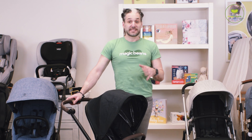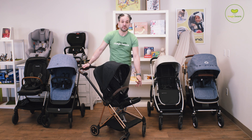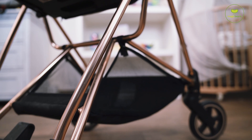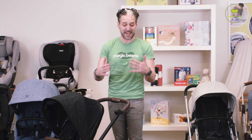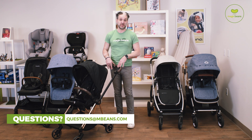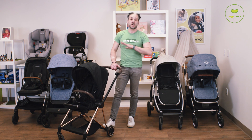Let's move on to the Cybex Mios. I'd say this is the most refined and most modern design of all the strollers I'm showing today. You may notice the rose gold frame on the legs of the stroller and rose gold and gold detailing around the handlebar — beautiful stitching. So if you're looking for a stroller that's refined with elegance, this is it. The wheels are smaller on this one than all the other strollers, so it may not be as good for walking around the neighborhood, but in terms of folding it down and turning the seat around, it works really well.